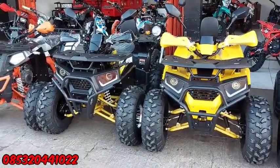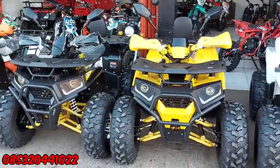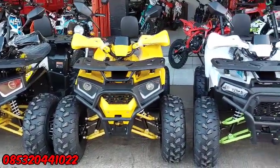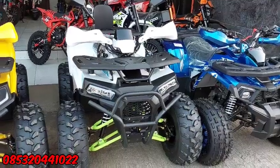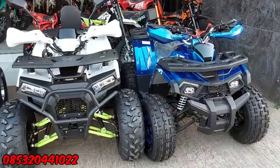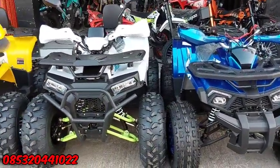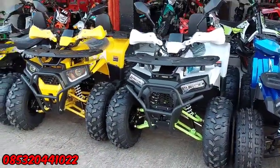Kenapa saya bilang bagus? Karena untuk segi lampu sudah menggunakan lampu LED, velg sudah ada yang pakai aluminium. Ada juga speedometernya. Dari jenis-jenis ATP ini, mesinnya menggunakan mesin patak, starter elektrik, terus juga untuk bannya menggunakan ban ring 8 depan belakang. Sudah bannya ban tubeless juga. Dan pengereman sudah cakram.